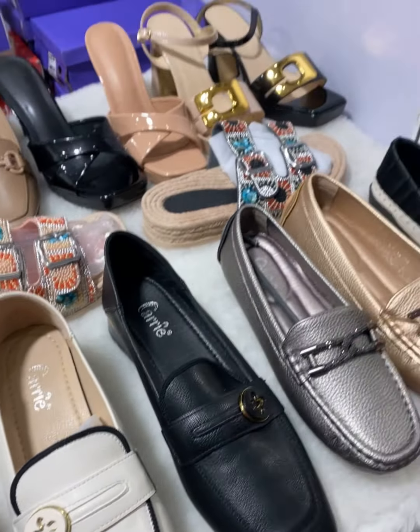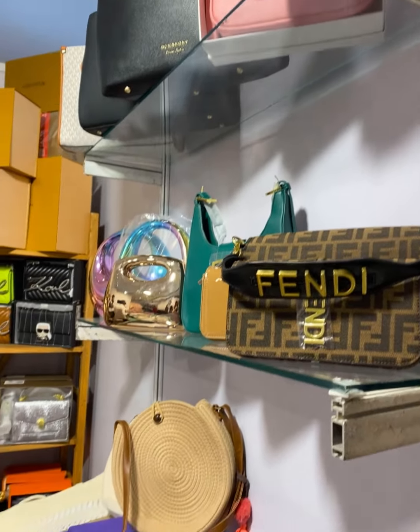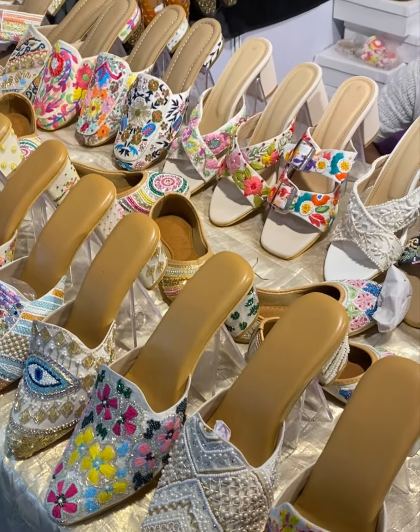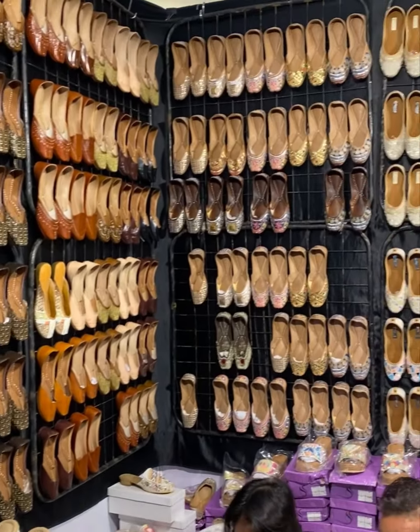There are mules, striders, and loafers. And then we have bags here too to complete the look. Then we have very pretty handwork, footwear with mules, joutis, and Punjabi joutis.